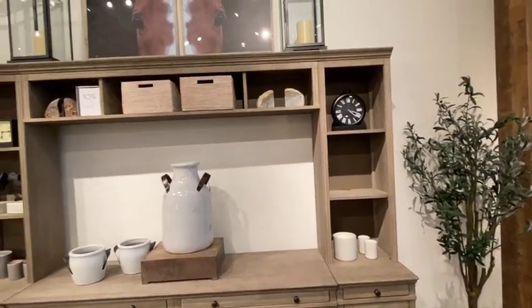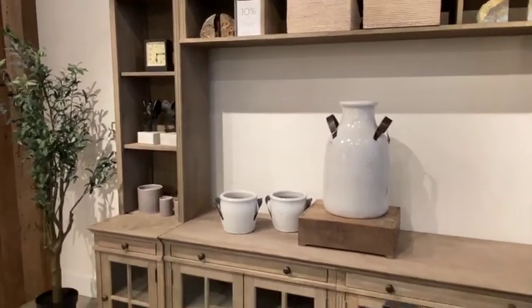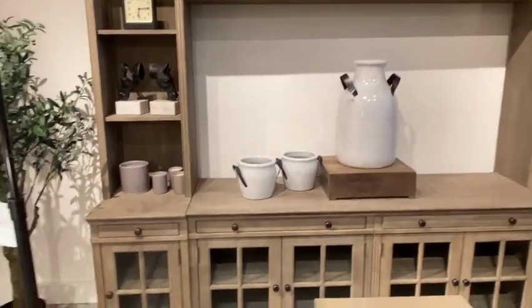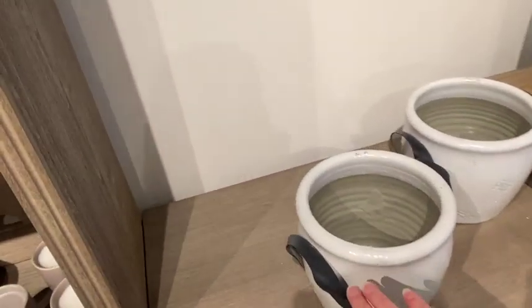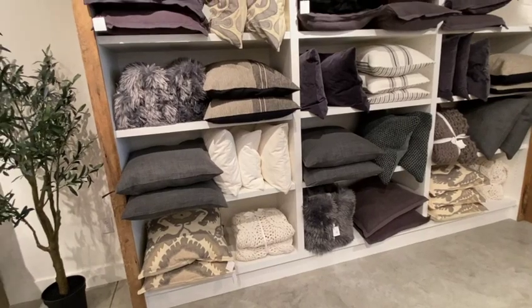And I love looking at how they have things decorated in the store. It gives me ideas of how to arrange things at home. Those bookends are so cute — the geodes and then those horse bookends. And again, there's more of these white, almost pottery or crock-looking pieces. Those handles are actually metal — I thought they were leather. I thought that was a neat touch.